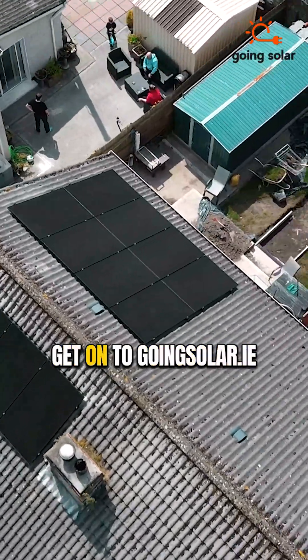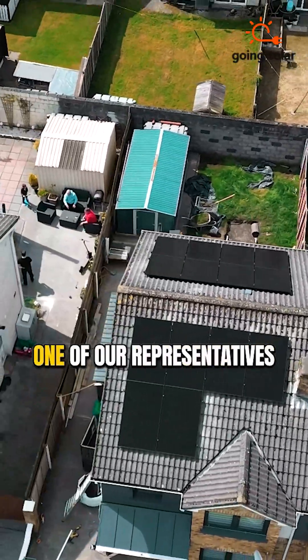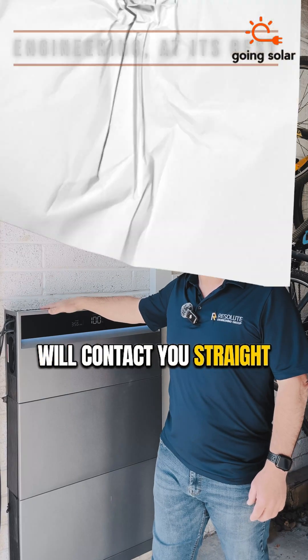Get on to goingsolar.ie and fill in the form and one of our representatives will contact you straight away. Thank you.